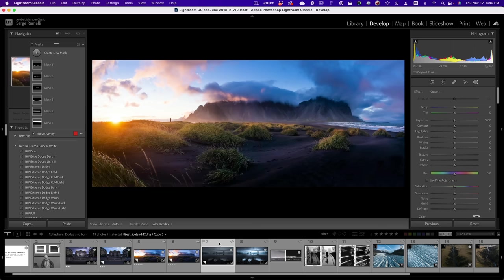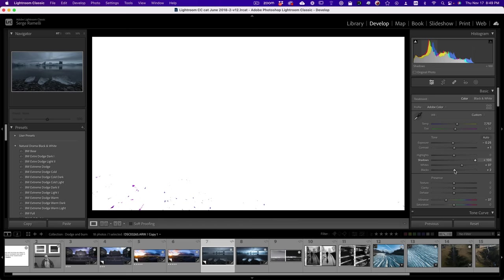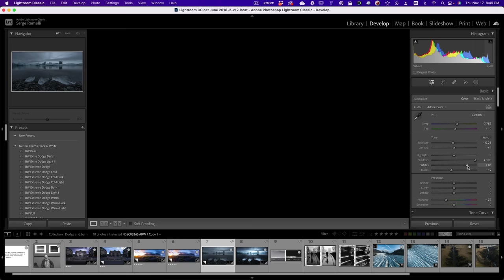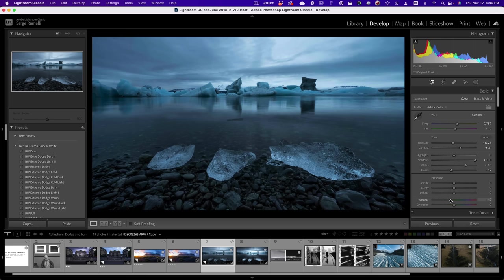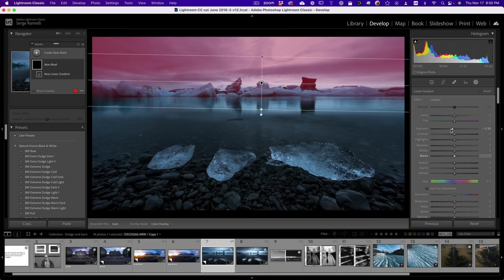One more photo — this is a glacier lagoon in Iceland. I want to focus really on dodge and burn. Step one: I'm going to open the shadows and set my black and white points using the Option key. I'll add a bit of contrast. On this one I'm going to lower the vibrance because I want to give it a sort of desaturated look. Now I'm ready for the big dodge and burn. I want to make the sky darker, so I'll start with a big linear gradient.